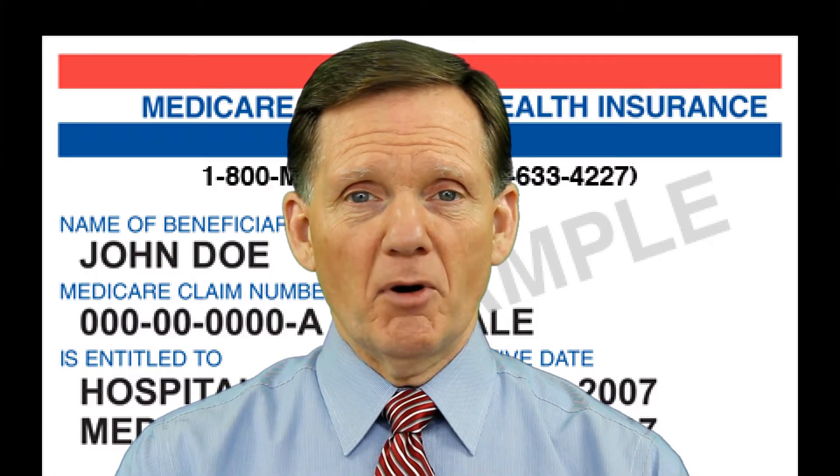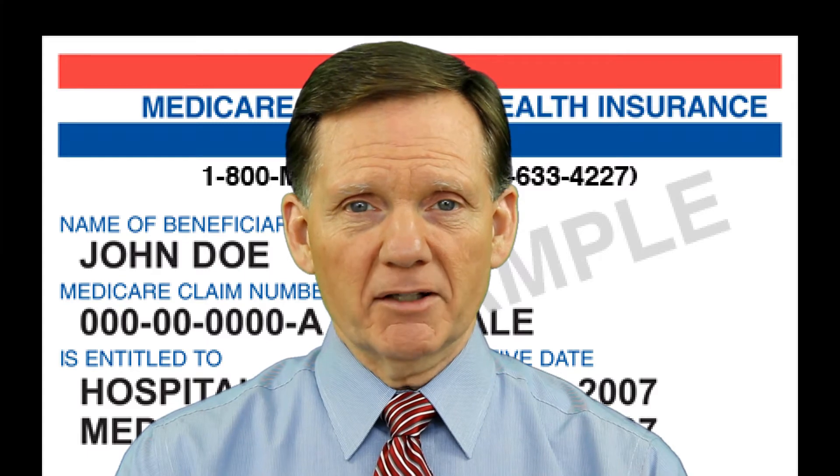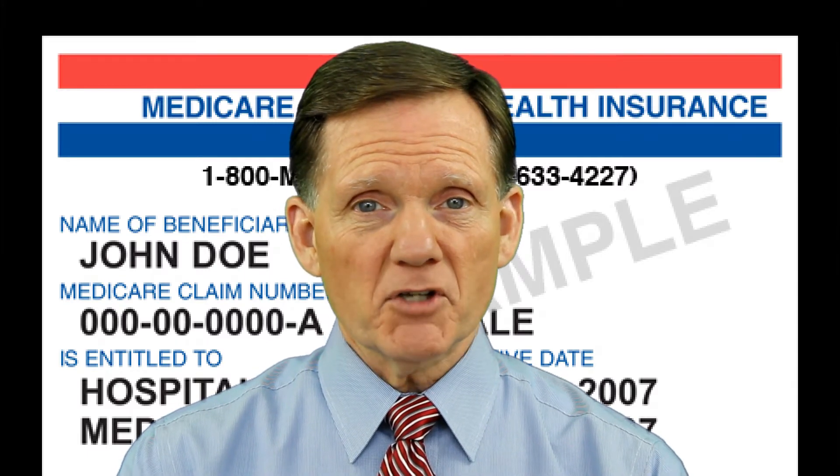For more information about Medicare Part D drug plans, visit the Medicare website listed in the comments section below. And click the subscribe button so you'll be notified when new information is posted to our website.